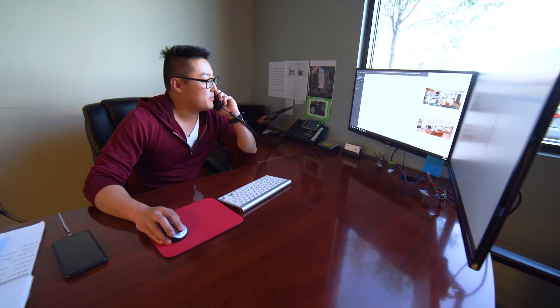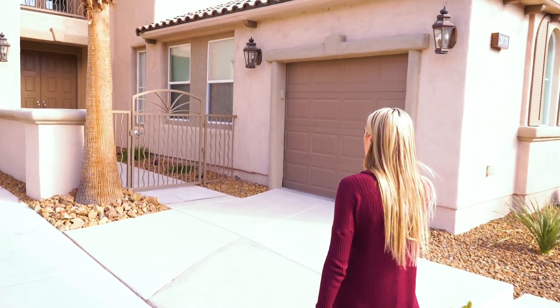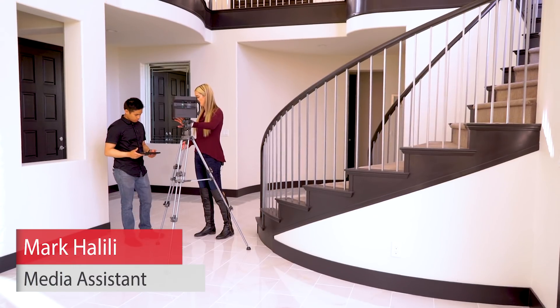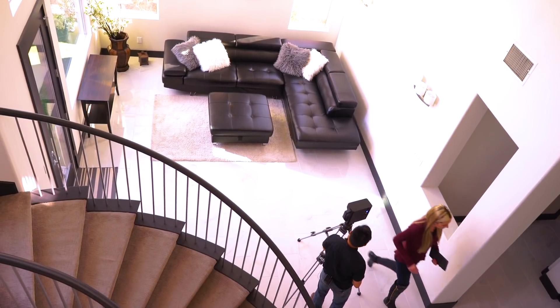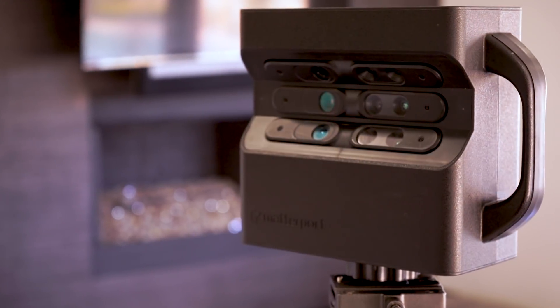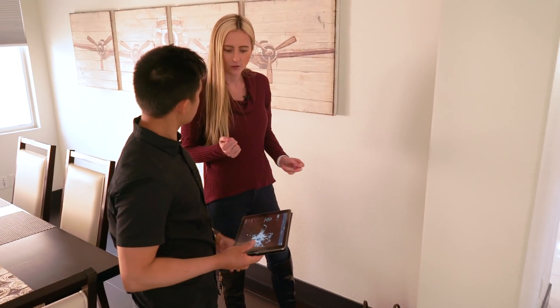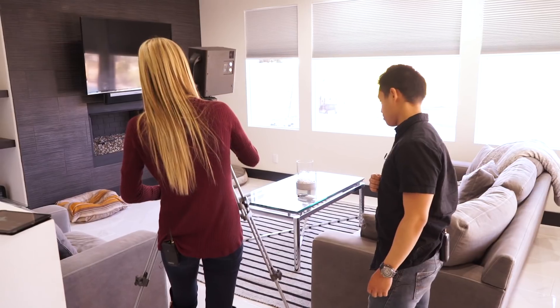Thank you for calling the Rob Jensen Company, this is Kyle. How can I help you? We are in Red Rock Country Club at one of our listings, 2870 Peaceful Grove. I'll be showing Mark, our newest team member, how to do the 3D mapping. It's set up, ready to go, and now we are going to go hide and click scan. Alright, that noise means it's completed the scan and now we can go move it another 5 feet or so.